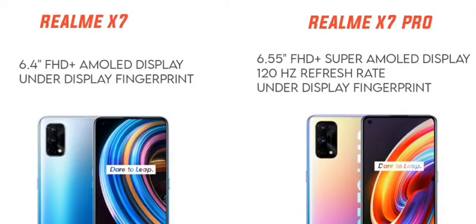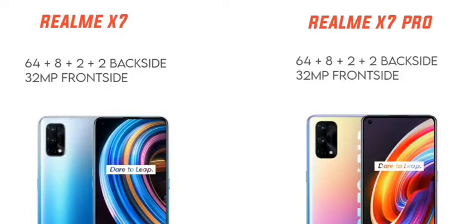The Realme X7 Pro features a 6.4-inch full-rated plus AMOLED display with an in-display fingerprint sensor. The camera setup is 64MP plus 8MP plus 2MP plus 2MP quad camera, and it includes a 32 megapixel selfie camera with a dual punch-hole design.